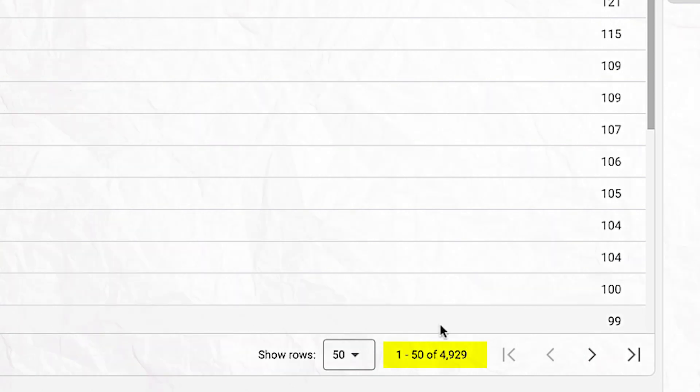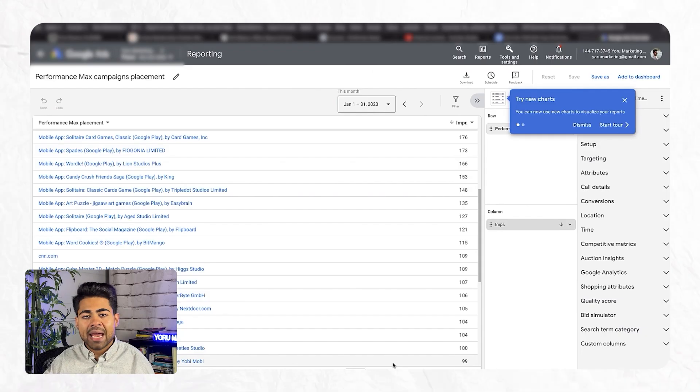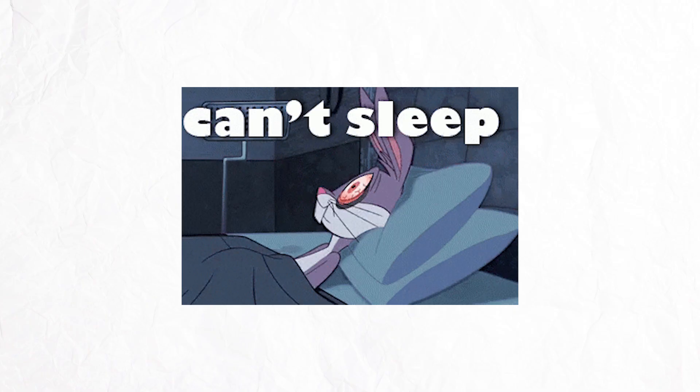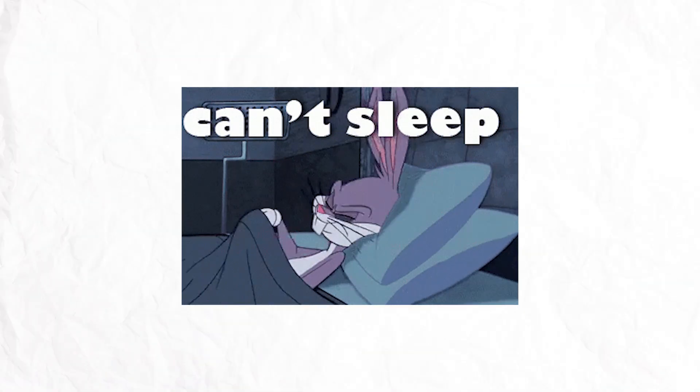As you go down this list you start to understand that maybe Performance Max is not so smart to begin with. The biggest face-palm moment comes when you realize that even though this is just a list of 50 different placements that are completely outside your target audience, there are actually 4,929 placements you didn't even look at yet — thanks to the Performance Max campaign's asset group section. You now have to go through this list and understand where you're losing money.